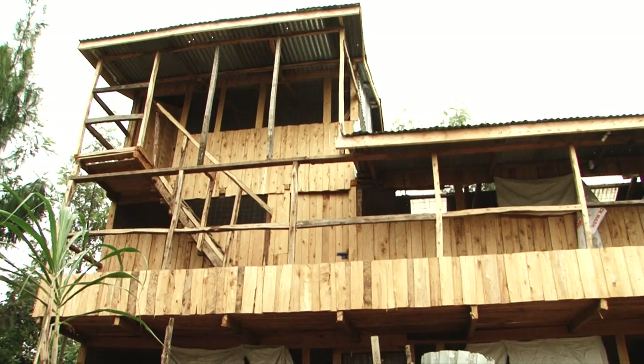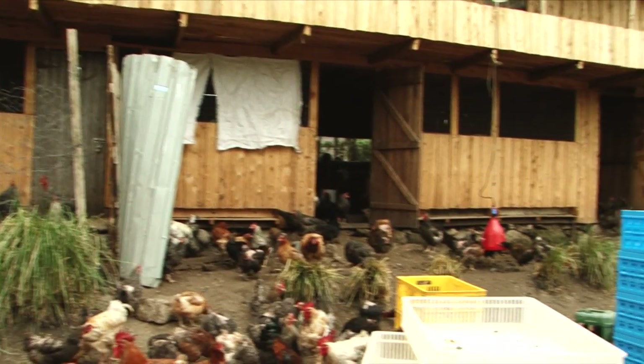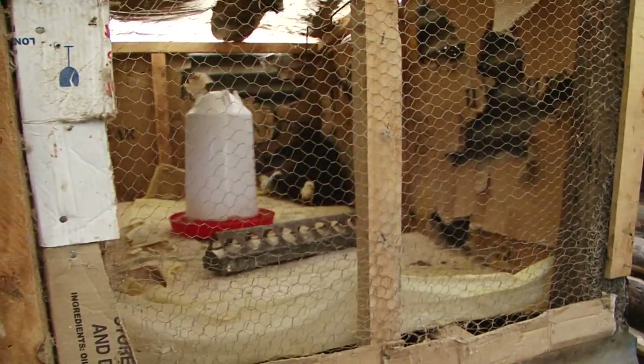Housing is necessary to protect chickens against predators, thieves, bad weather, and to provide shelter for egg-laying and broody hens.